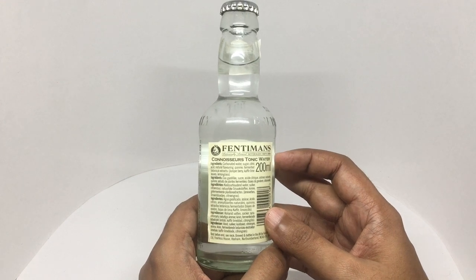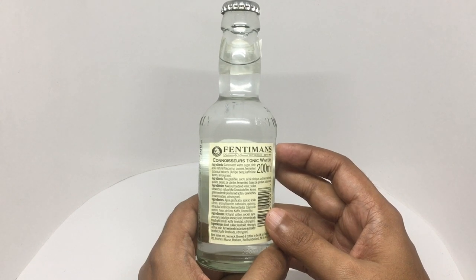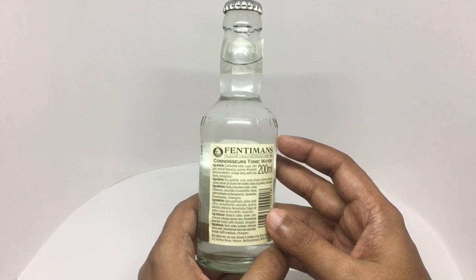Ingredients are carbonated water, sugar, citric acid, natural flavoring. The Q9 fermented botanical extract has juniper berry, kaffir lime leaves, and lemongrass.